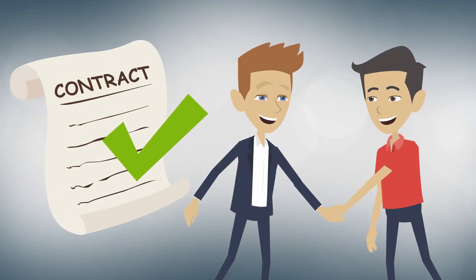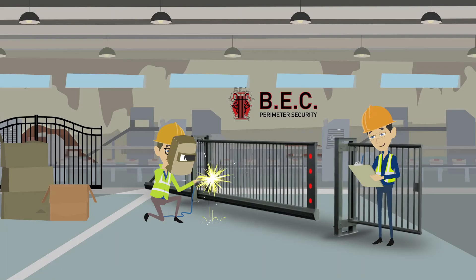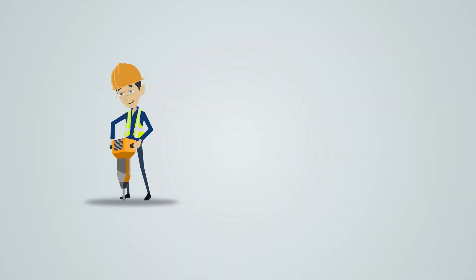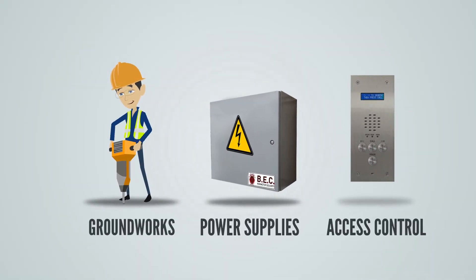From the first consultation with our very own experienced surveyors, to design assistance and manufacture in our London-based factory, our full installation service including all groundworks, power supplies, access control and all other associated works.